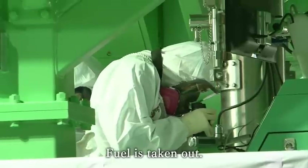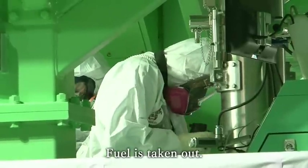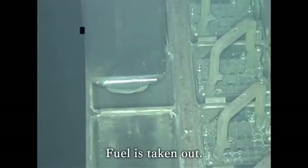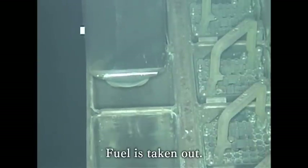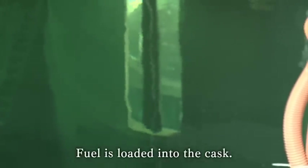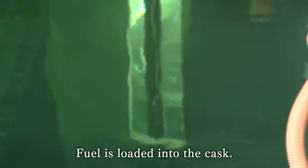It is possible that small pieces of debris have become trapped between the fuel and the rack. Therefore, we conduct the work carefully, watching and confirming each stage via an underwater camera and a measuring instrument.